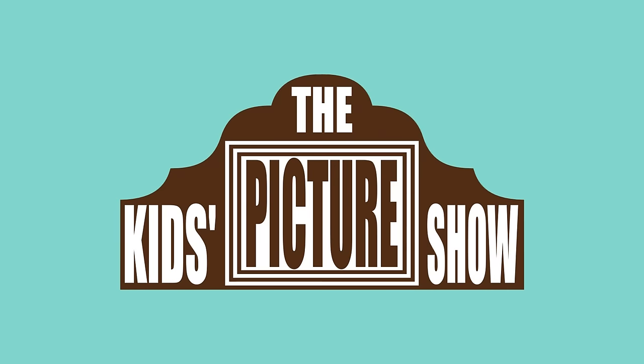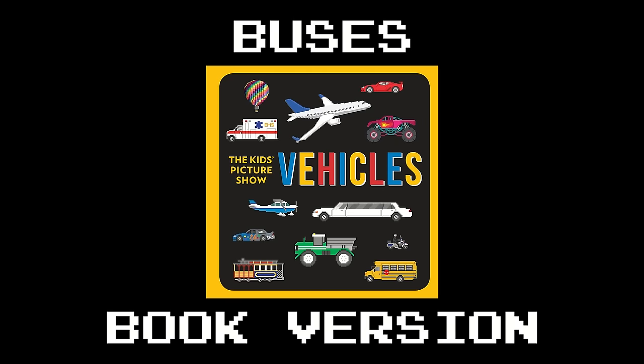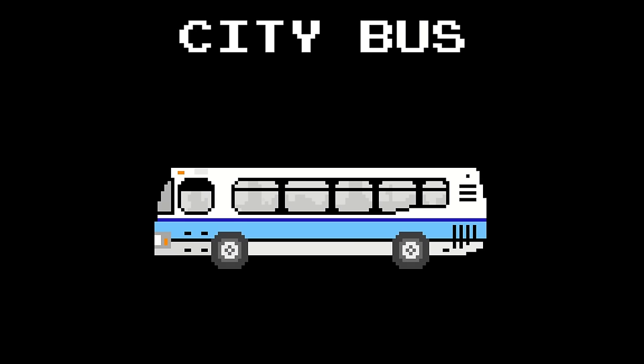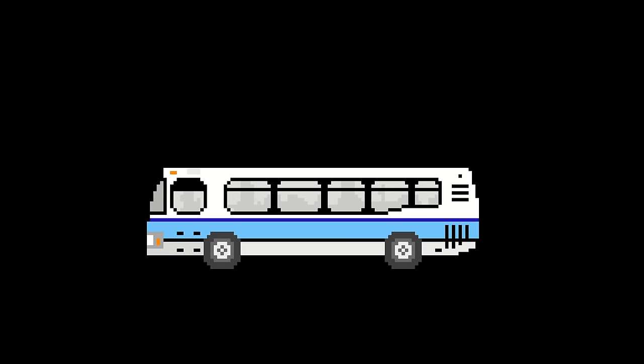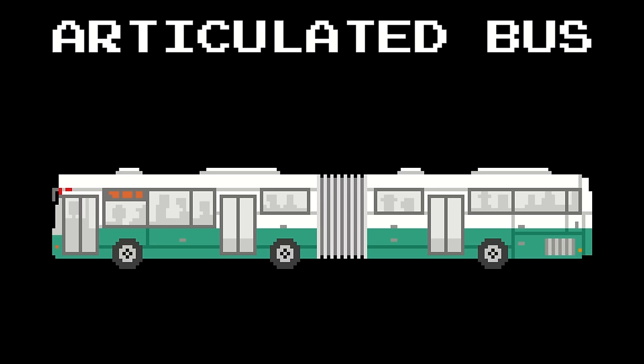Next up is Buses. Buses Book Version. City Bus. Articulated Bus.